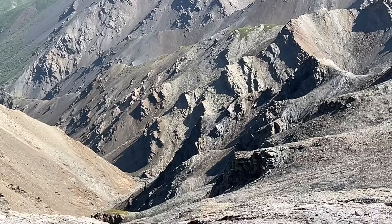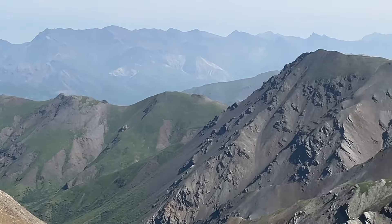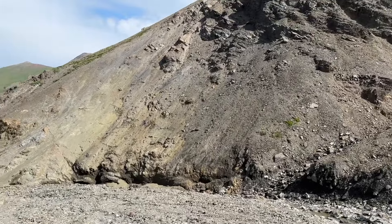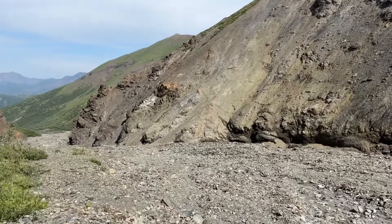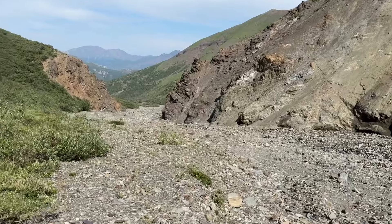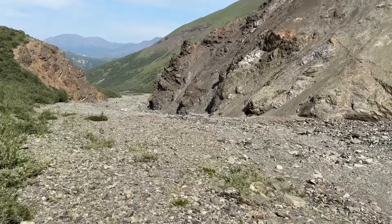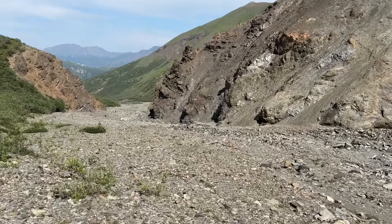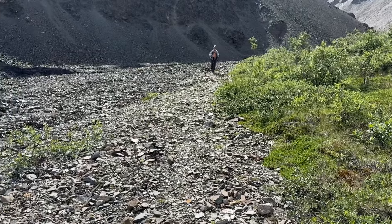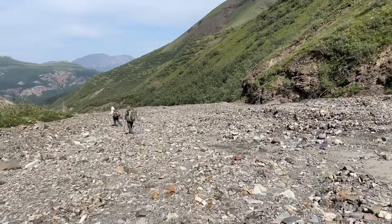We've got to follow directions really closely because this is really difficult to navigate. We've made our way off of the pass and now we're following this river drainage for about six kilometers until it hits the Duke. Then we're going to go upstream of the Duke and look for a spot to camp. The scary part of the day has been done and now it's as cruisy as a riverbed can be. My two partners, Sophia and Renee, are just great troopers and together we make a good team.